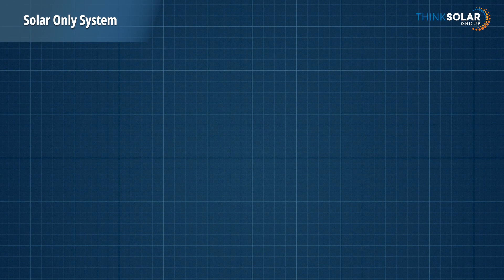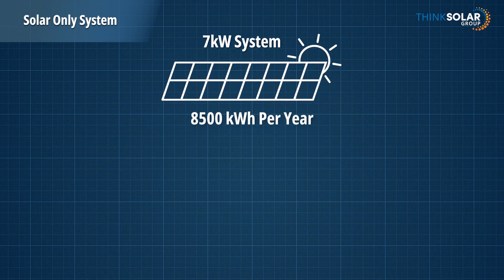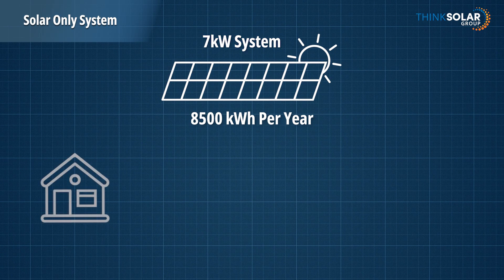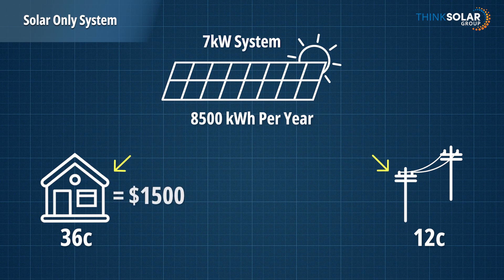So, let's run through an example. Bob has a 7 kilowatt solar system consisting of 16 panels. He produces about 8,500 units of energy per year. Bob uses 50% of his solar energy directly in his home and he sends the other 50%, which is excess, back to the grid. Each unit in his home is worth 36 cents and each unit sent back to the grid is worth 12 cents. The 50% used directly in his home amounts to about $1,500 a year and the 50% sent back to the grid amounts to about $500 a year.